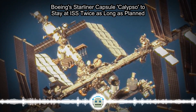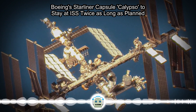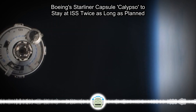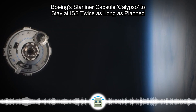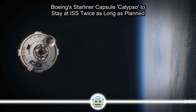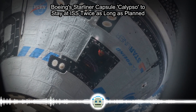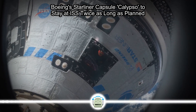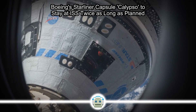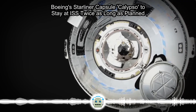Boeing's Starliner capsule Calypso will stay at the International Space Station twice as long as originally planned, NASA announced Friday. The developmental nature of the mission, known as Boeing's crew flight test, is on display as the company and NASA perform a variety of tests on Starliner while it is docked with the ISS. The mission represents the first time Starliner carries crew, with Butch Wilmore and Suni Williams set to fly the spacecraft back to Earth. Before launching on June 5, Boeing and NASA planned for Starliner to be in space for nine days.